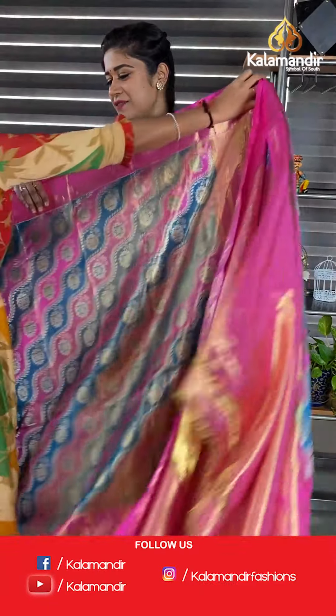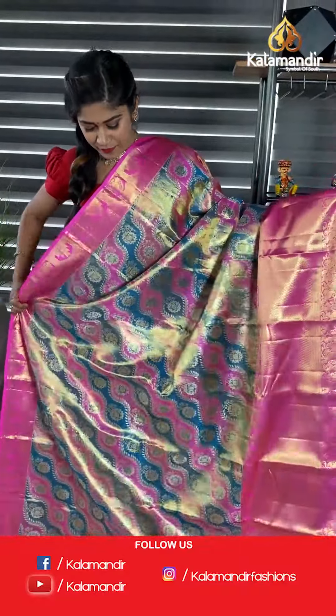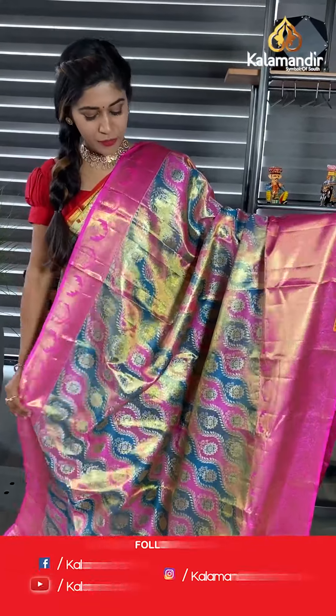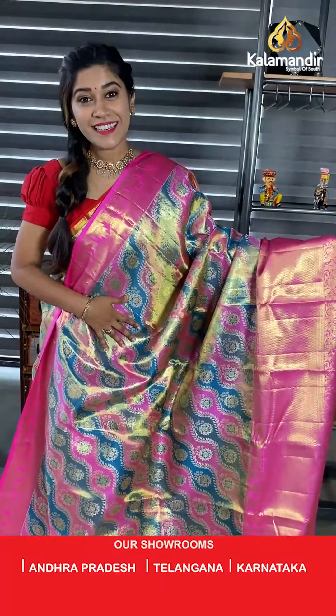Take a screenshot and send it to WhatsApp number 9852985299. Any queries you can comment here and our customer executives will get back to you as soon as possible. Moving on to next saree.